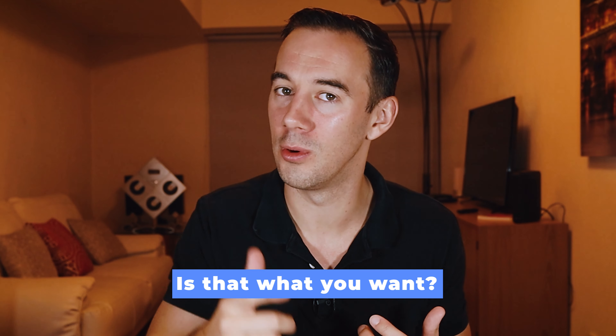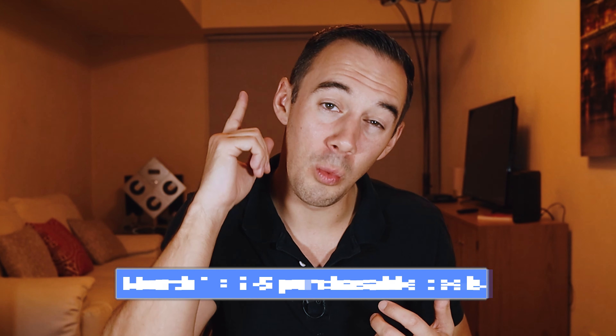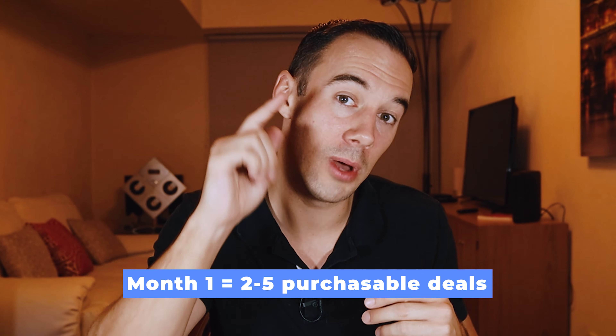A supportive environment is one that helps the VA's learning and development, and it means more deals, more sales, more profits, and less stress for the VA — and less stress for you as well. By doing this in month one, you should be getting two to five deals a day that you can purchase. That's a super important thing — two to five deals a day that you can purchase.